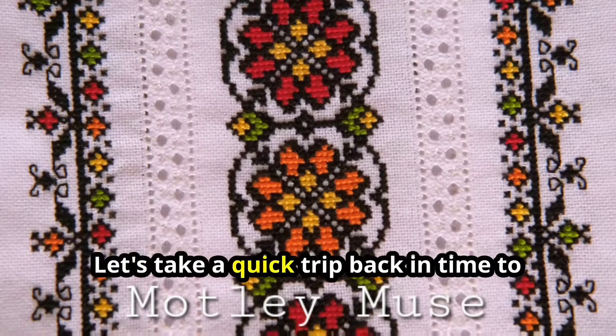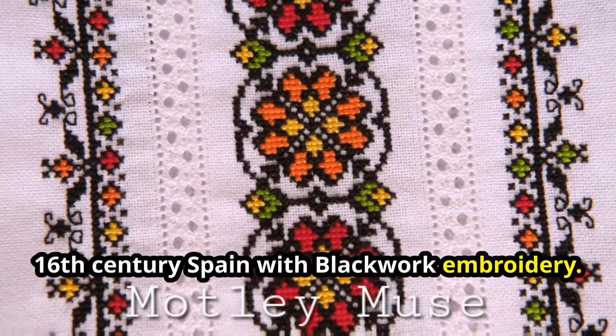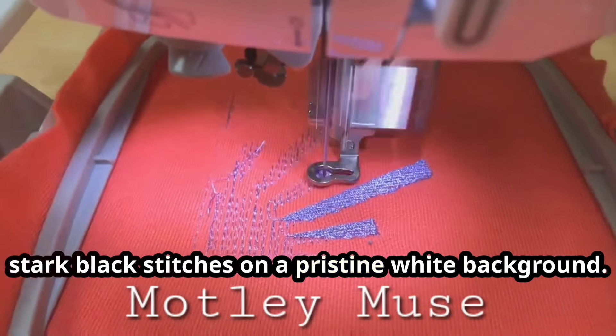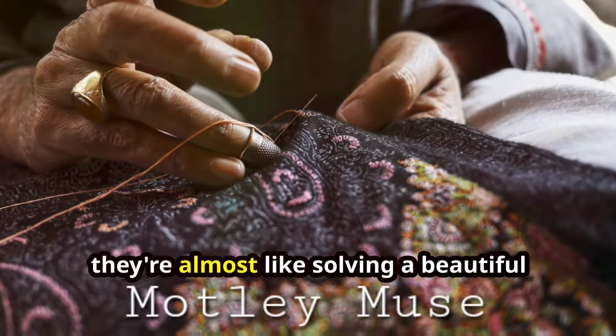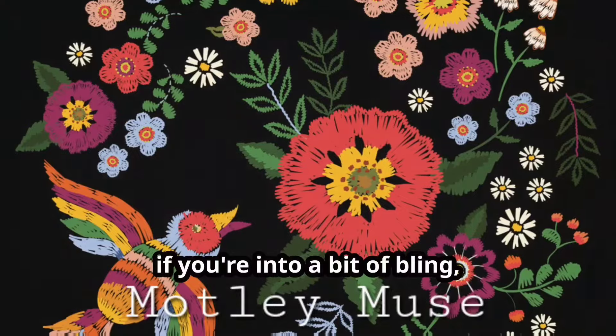Let's take a quick trip back in time to 16th century Spain with blackwork embroidery. It's like the yin and yang of embroidery — stark black stitches on a pristine white background. The intricate designs can be so complex they're almost like solving a beautiful puzzle with thread.